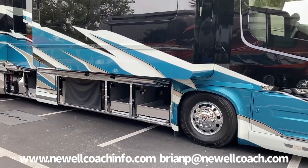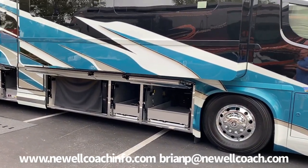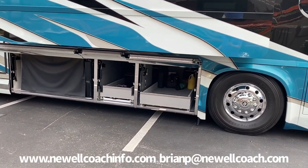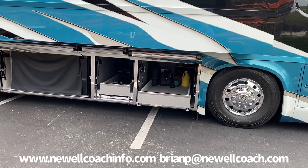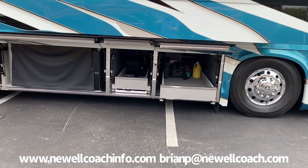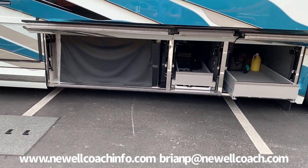The bays lay out a little differently on a center entry coach to allow for a large number four slide. It has three bays with remote control trays instead of two, like in a front door coach. The plumbing bay is forward of the door, and as always,